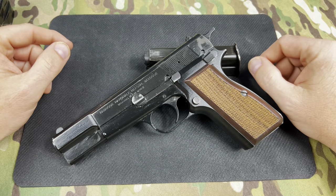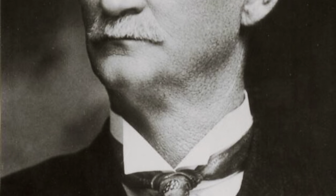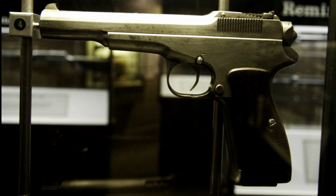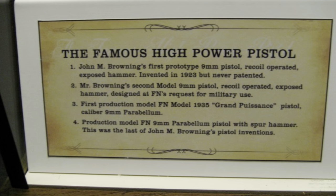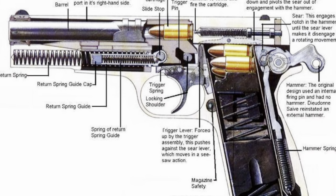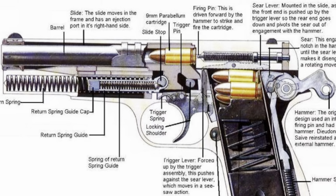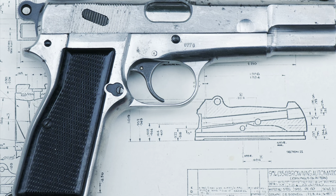Let's jump right into the history lesson. John Moses Browning, in the later end of his years, worked with the Belgians to design a couple of new prototypes. They were going after the French military contract released in the 1920s for a high-capacity pistol — something similar to the 1911 but not patent-infringing — that could be adopted by the French or Belgian militaries.